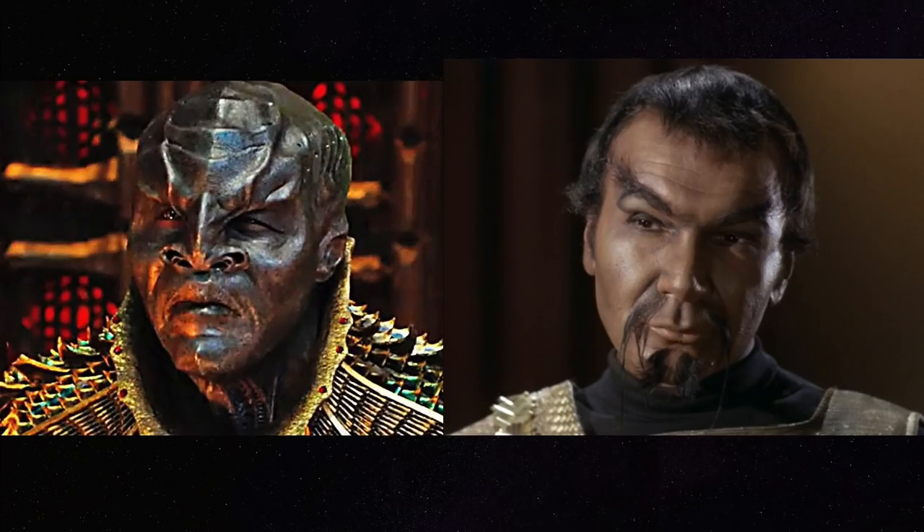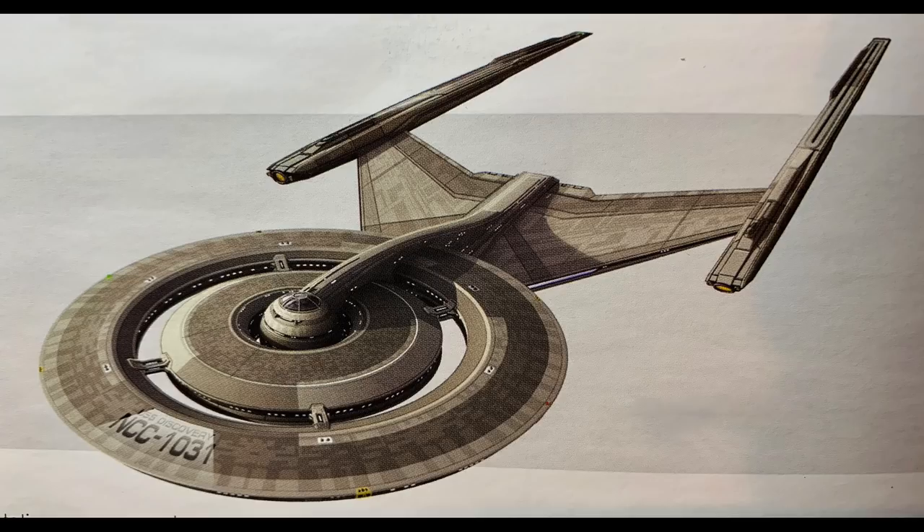When it came to the color scheme on Discovery, it was Fuller who came up with the bronze color. The closest any previous Starfleet ship came to bronze was the NX-01, which fictionally existed about a century earlier, so it fits in bridging the gap between the NX-01 and the original series.